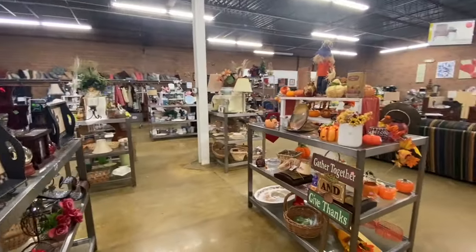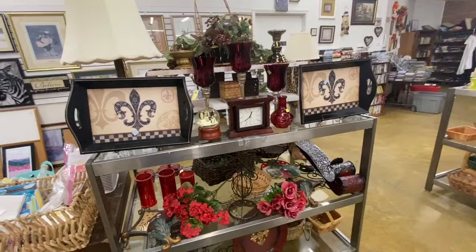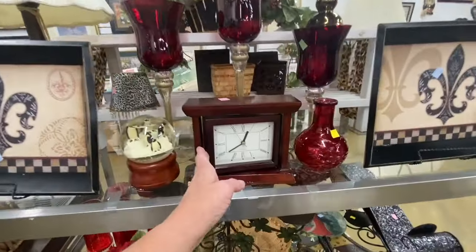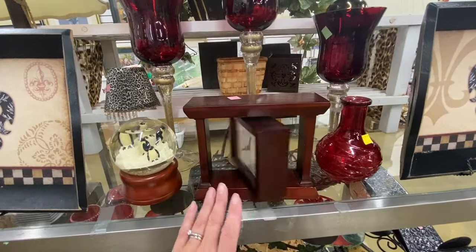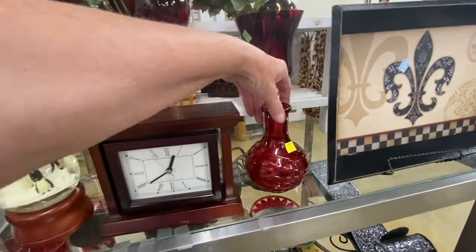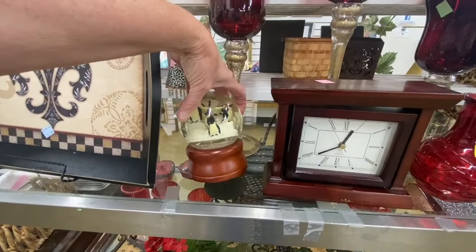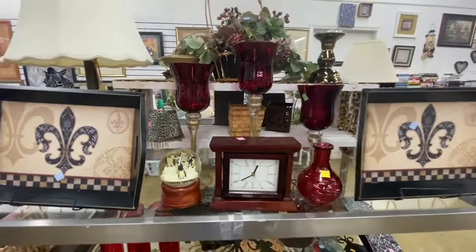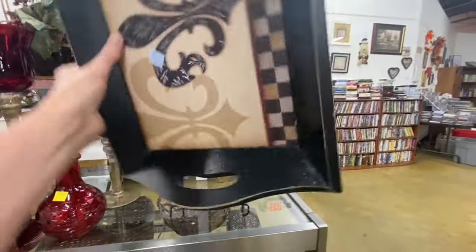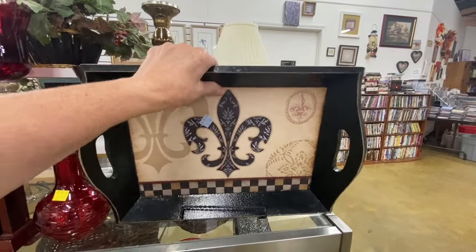Just a reminder, the Salvation Army thrift stores do rely on donations, so if you have any home decor, clothing, or furniture items you would like to donate, they do accept donations. They have these two matching trays priced at $3.99, and it's a really good price because the back here says it was originally sold at Hobby Lobby for like $17.00.